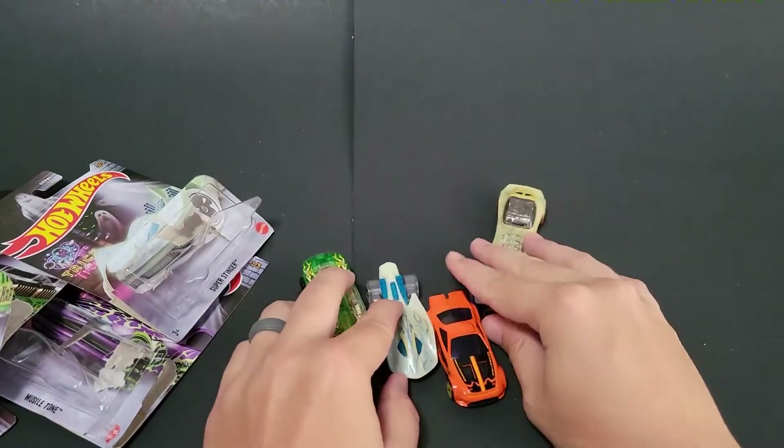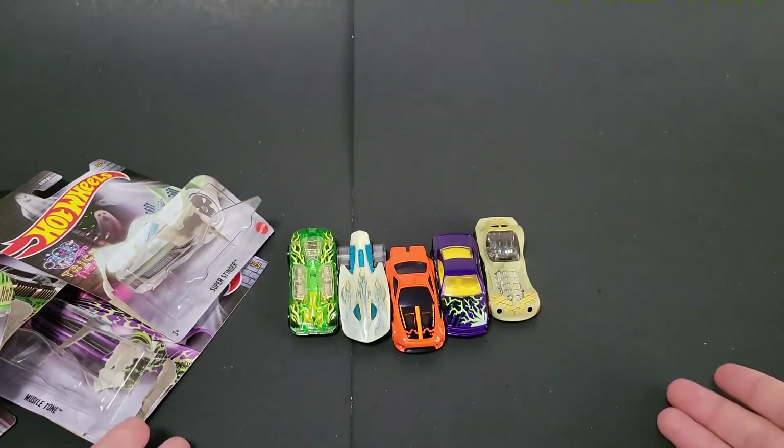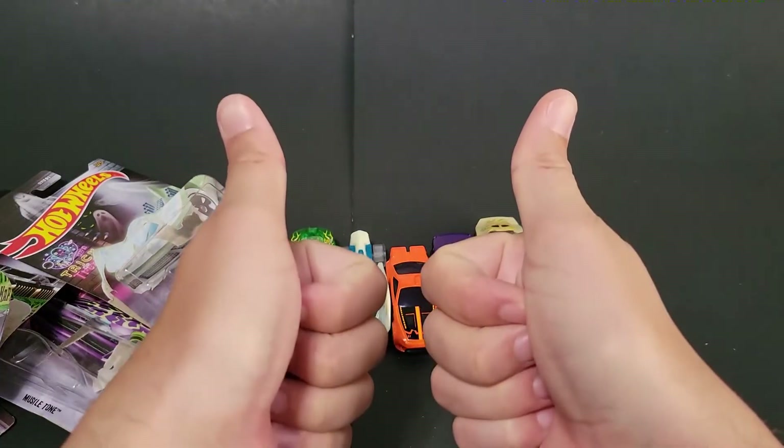So there you go — there are the 2022 Hot Wheels Halloween cars I was able to find on the pegs. Let me know what you think in the comments below, and until the next one, have a good one.